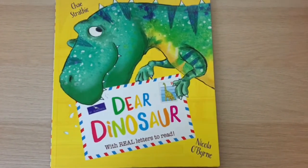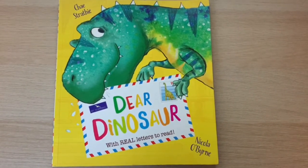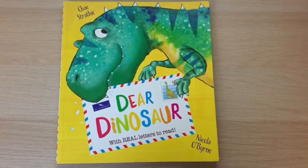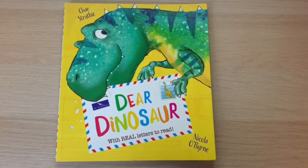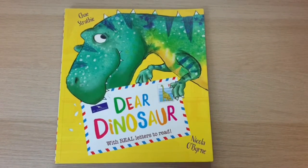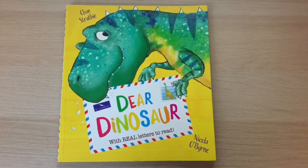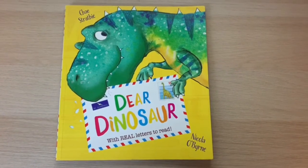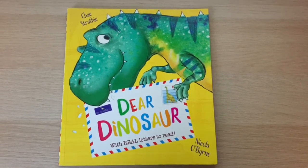Here is the book that we are going to use this week to help us write another letter, and I think most of you will have heard this story before when we've been at school. This book is called Dear Dinosaur and it's written by Che Strathy and Nicola O'Byrne. This book has got lots of different types of letters in it and lots of ways that you would write to someone. So we are going to use this story to help us write another letter this week.